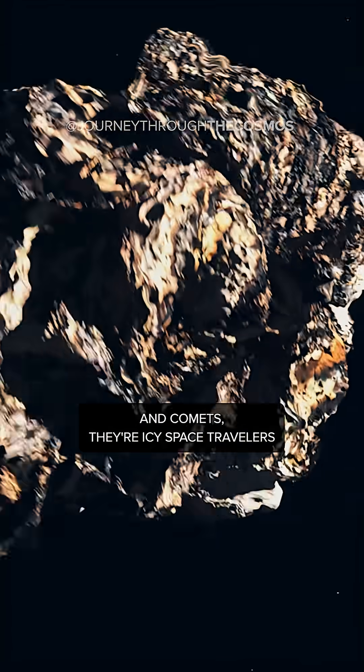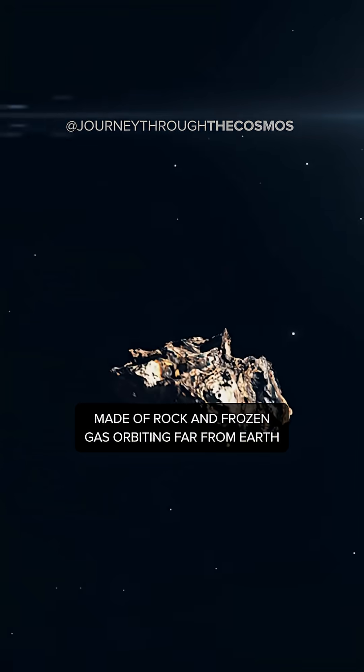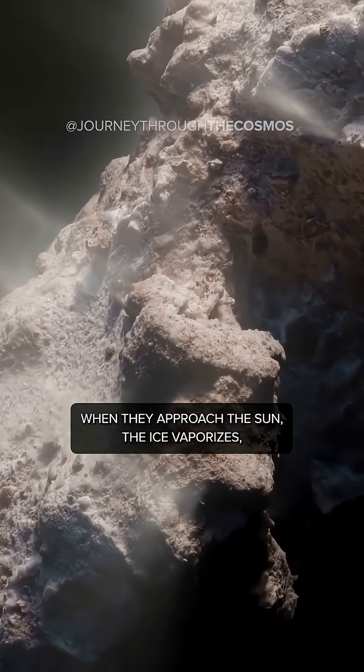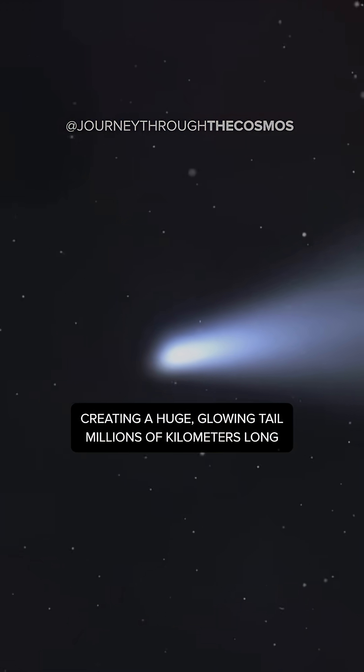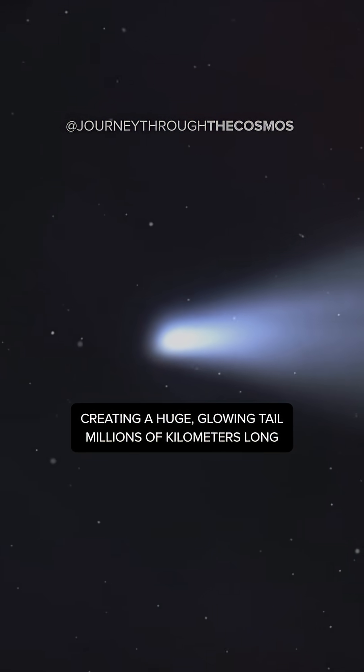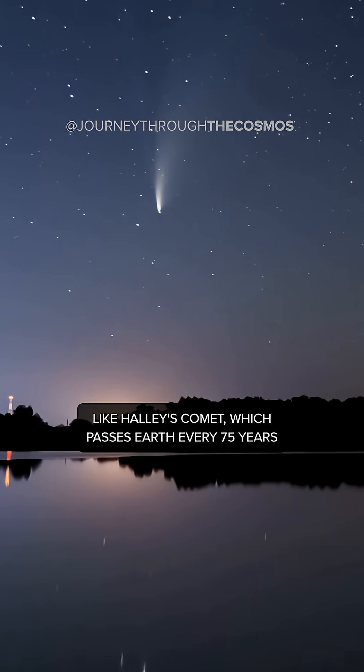And comets? They're icy space travelers made of rock and frozen gas orbiting far from Earth. When they approach the sun, the ice vaporizes, creating a huge glowing tail millions of kilometers long — like Halley's comet, which passes Earth every 75 years.